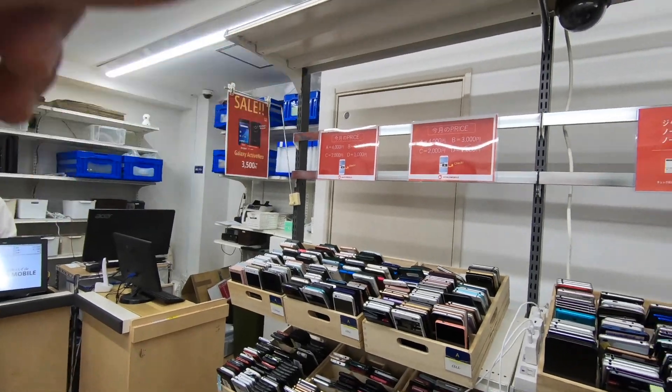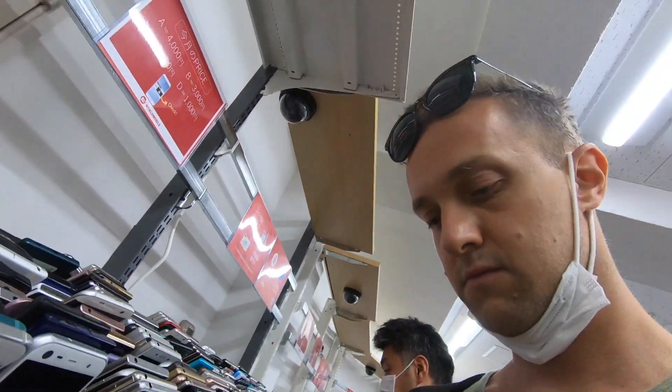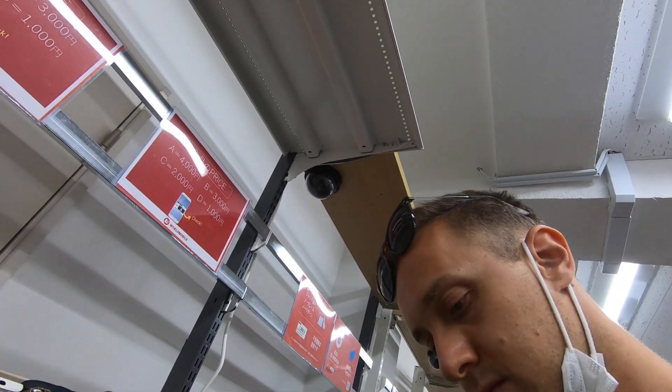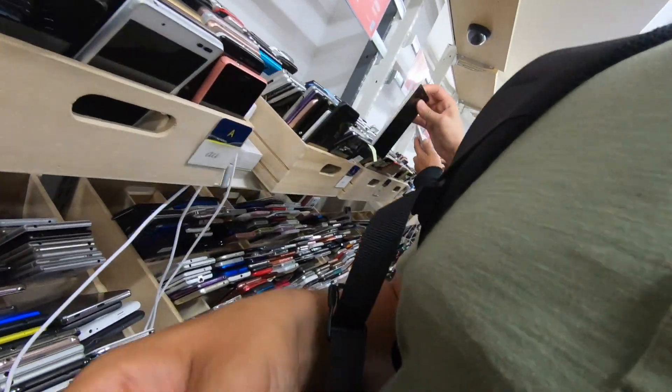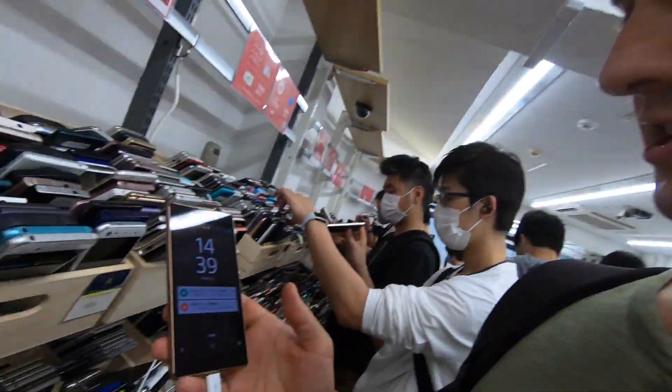Here is the price list, between four thousand to one thousand yen. Let's see a bit more — for higher price what we can get. Let's see if one of them works. Okay, we're going to connect the cable. Let's see if you can actually really get a working phone. Okay, it's charging — it works! I think it's amazing.